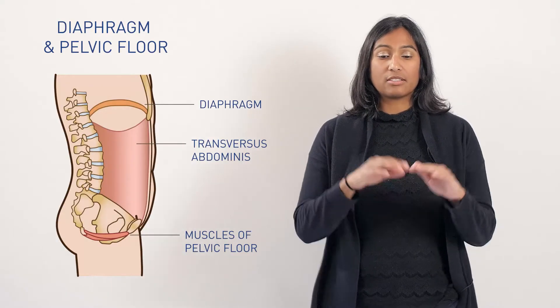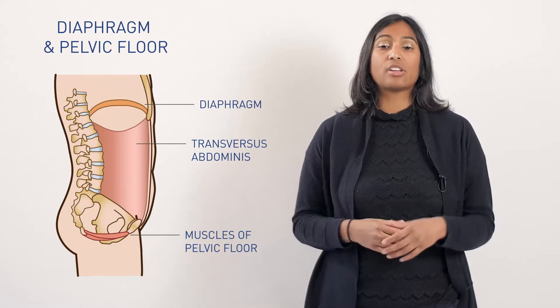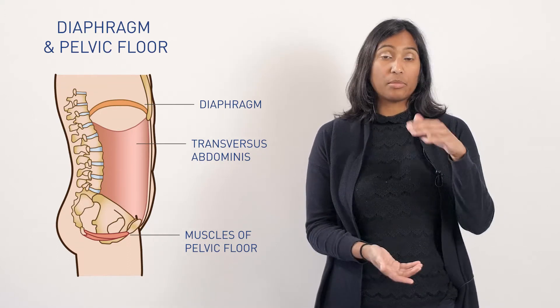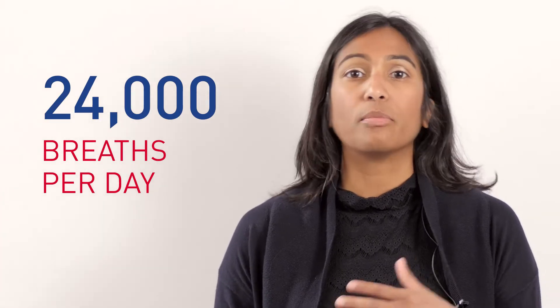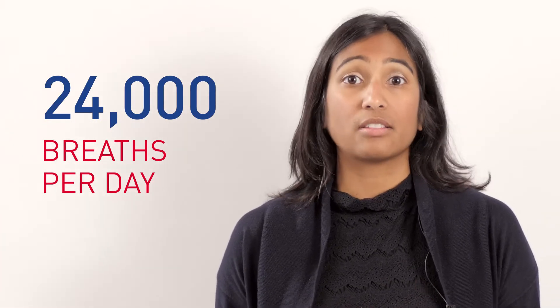The diaphragm is a muscle that is like a dome underneath the ribcage, and it is a mirror image of your pelvic floor. And we breathe 24,000 times a day, so 24,000 times a day a whole mechanism is being dictated by the diaphragm.